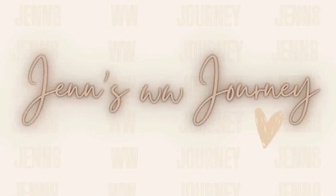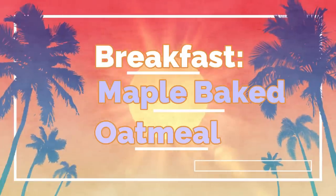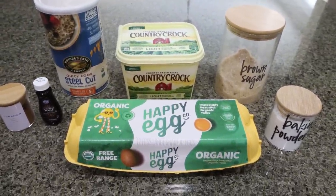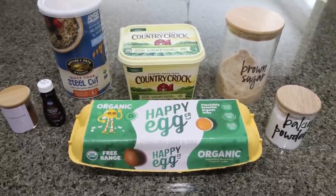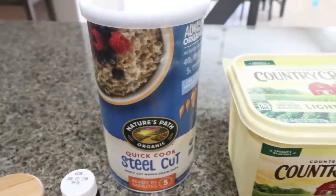Let's jump into meal prep! For breakfast this week I am making maple brown sugar baked oatmeal. It has been a long time since I've had baked oatmeal and it is one of my favorite breakfasts. I'm going to pair this with some protein, most likely some eggs. You're going to need some quick cook oats — you could use regular rolled oats, but I only have quick cook steel cut oats, so I'm going to use that.